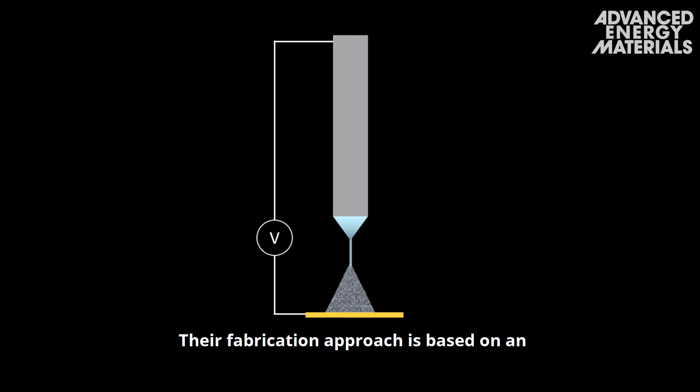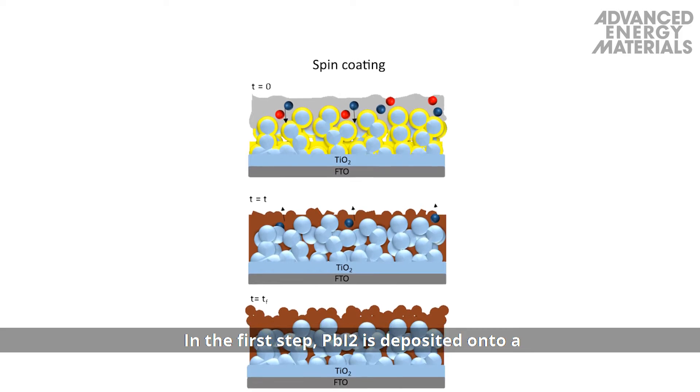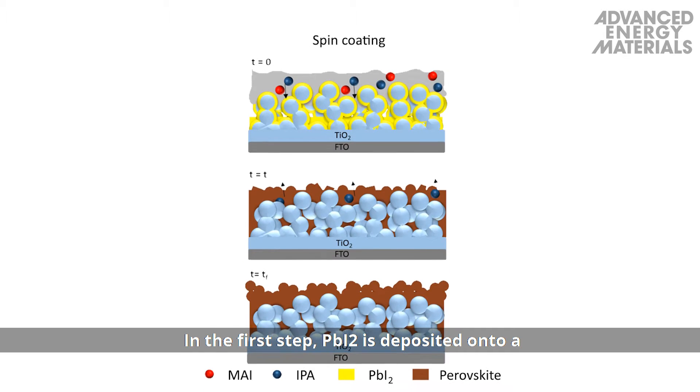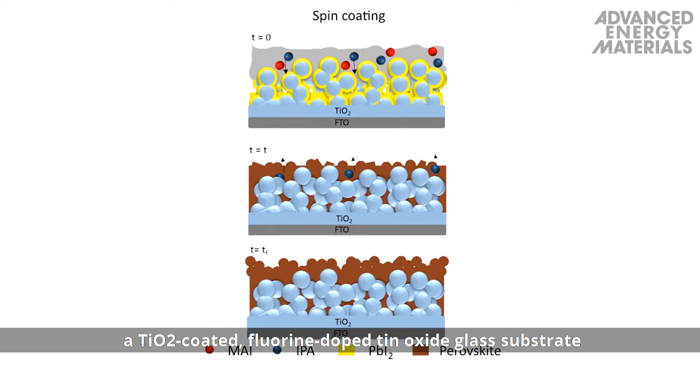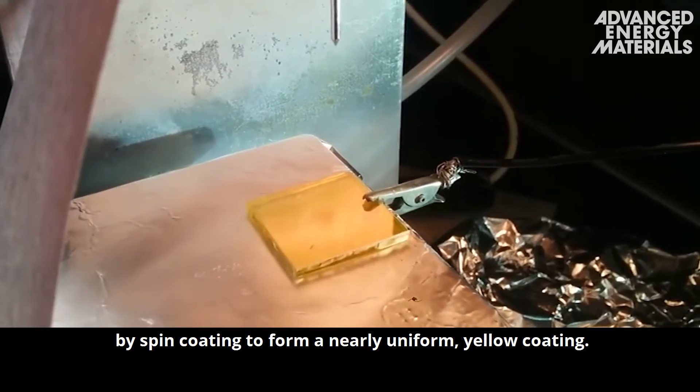Their fabrication approach is based on an aerosol-based technique called electrospray deposition. In the first step, PbI2 is deposited onto a TiO2-coated fluorine-doped tin oxide glass substrate by spin coating to form a nearly uniform yellow coating.